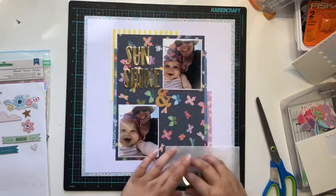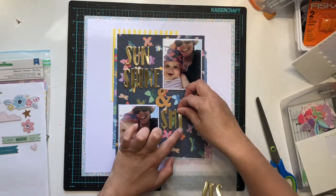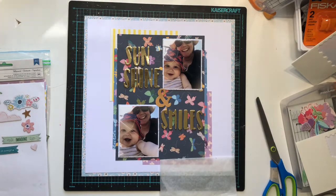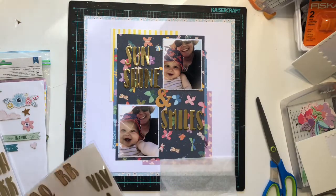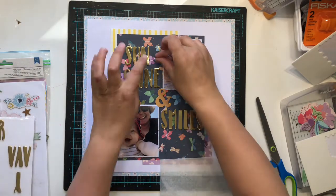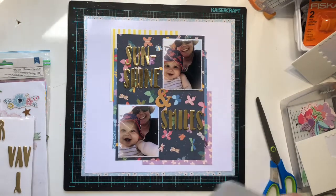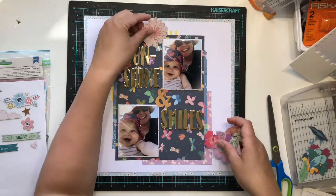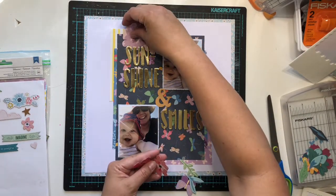I decided that my title would be 'Sunshine and Smiles,' so I used the ampersand from the ephemera pack. The gold thickers and that gold ampersand are not the same shade, but I just let that go. I didn't want my title to go outside of the pattern paper square background, so I actually split 'sunshine' into two words - even though it's one word - and I cut up an X thicker to make a little dash, so 'sun-shine and smiles.'